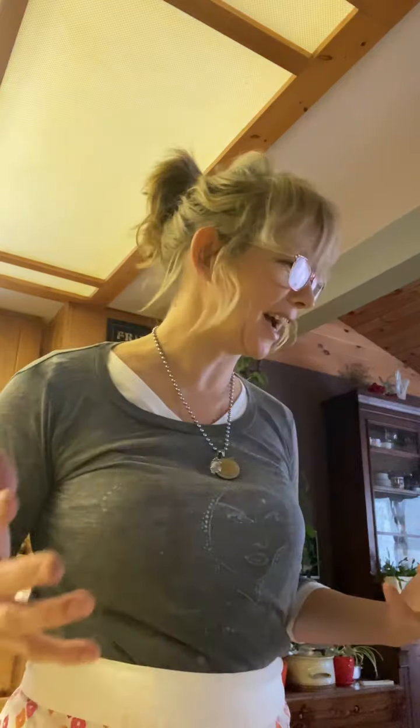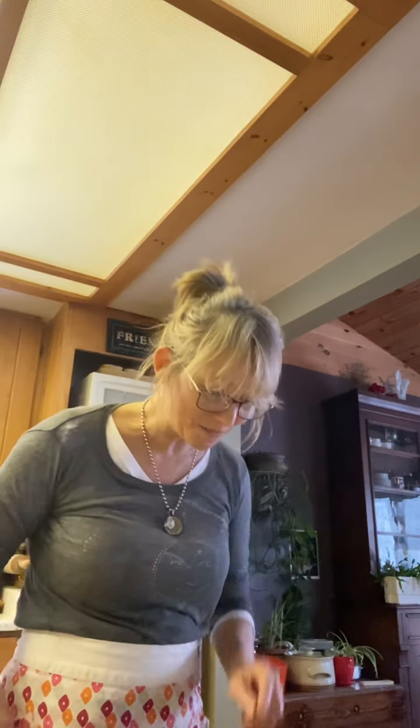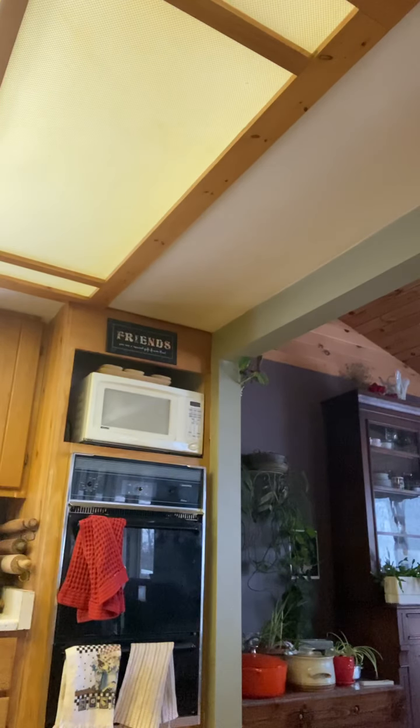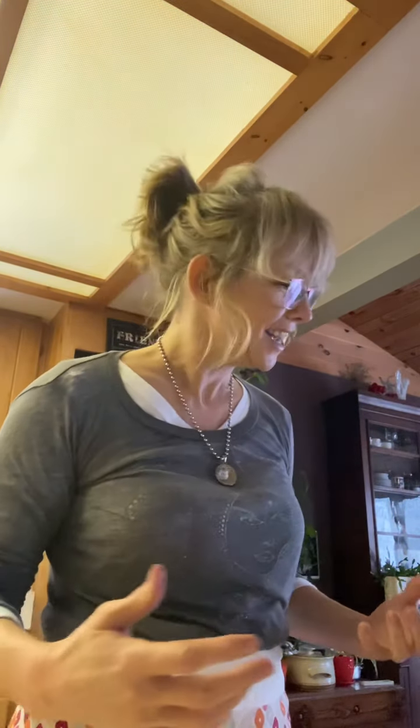Hi everyone! Maybe you've had this before, but I don't think it's that common and I think it's so lovely — it's a beet latte. With Valentine's Day not far around the corner, it makes for a very beautiful pink latte. It looks really pretty and it's full of nutrients because it's made with beets.